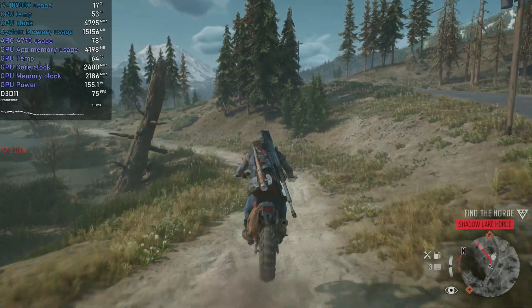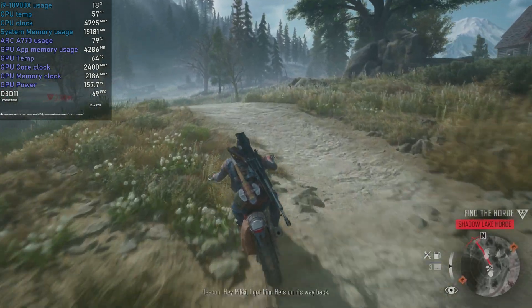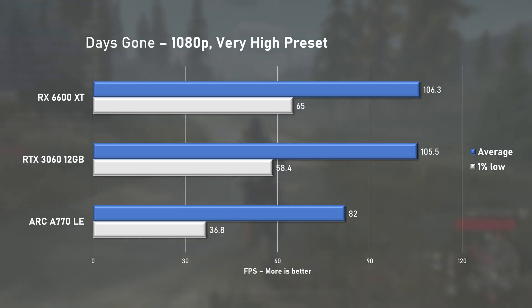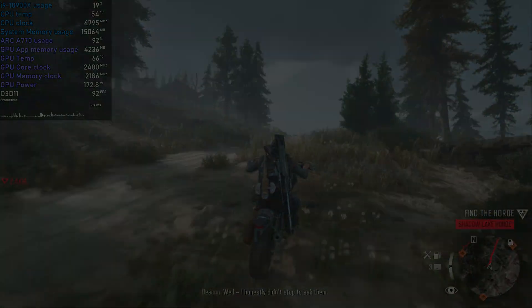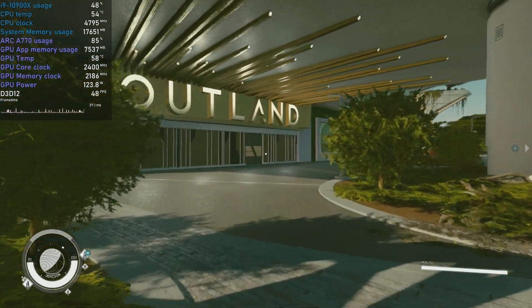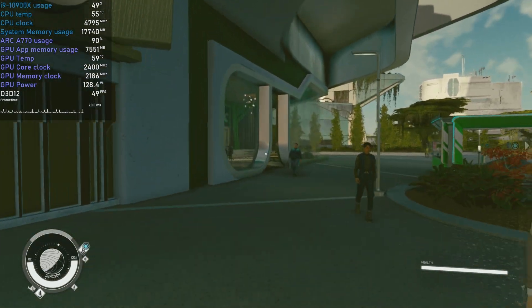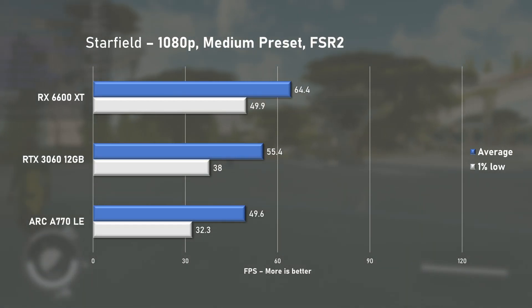Days Gone at the very high preset was only using the A770 to around 80%, which lowered power consumption but also the averages. With just 82fps on average it was 23% slower than both the 3060 and 6600 XT, which gets its first point. Are you guys still playing Starfield? I'm happy to report the game now runs on ARC GPUs, but only barely — with under 50fps on average, the A770 trails behind again, and the 6600 XT scores another point.